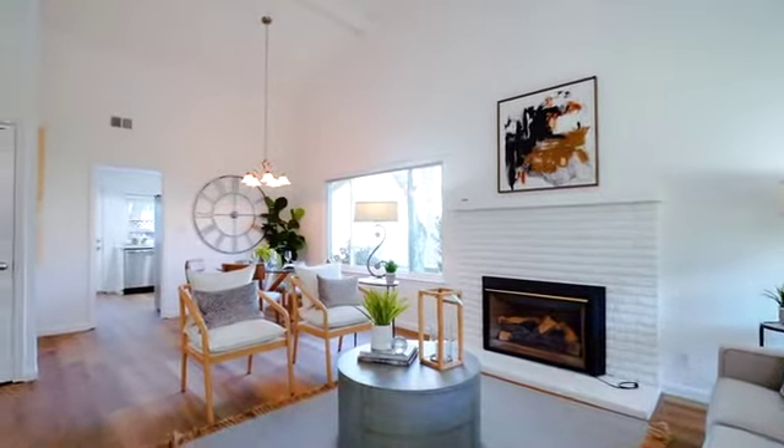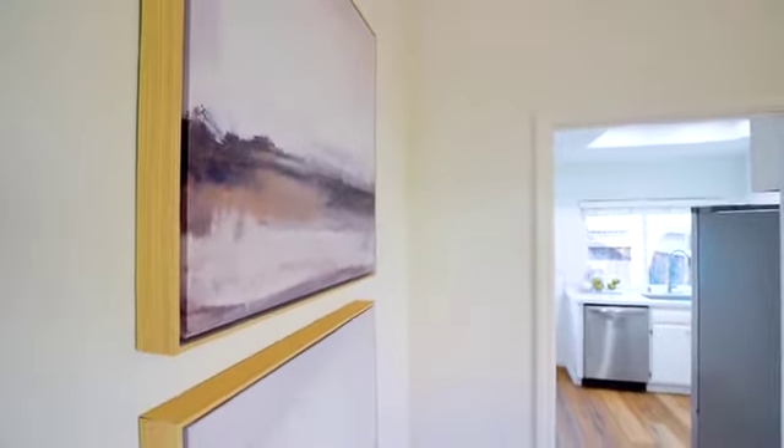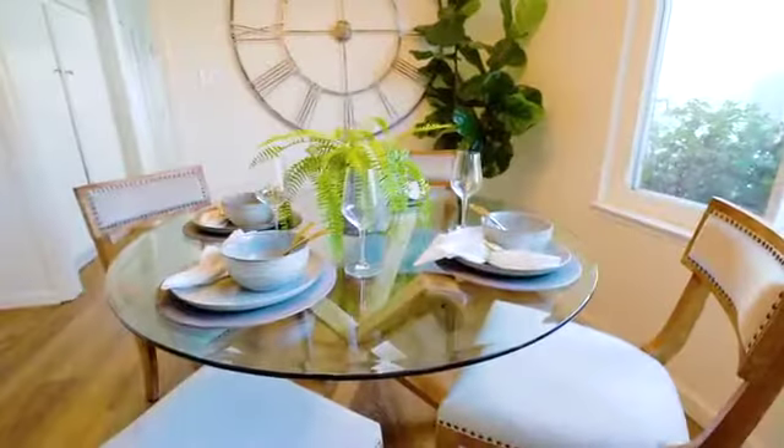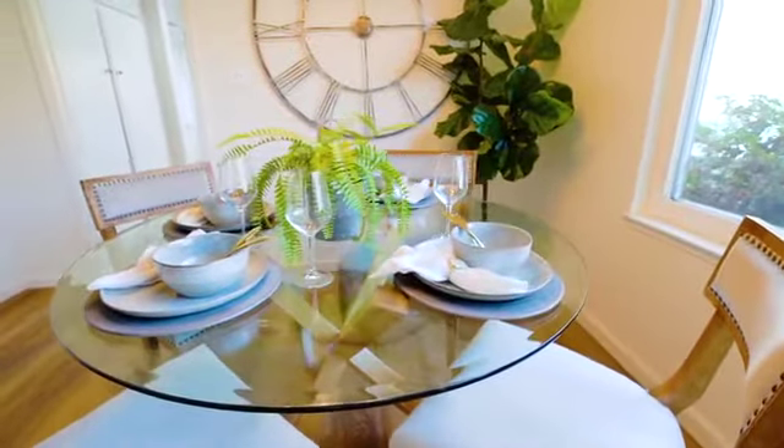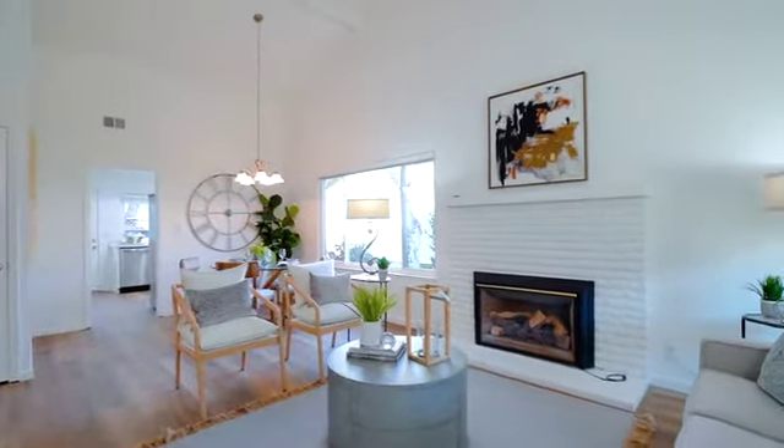Taking a new listing, it's so important to maximize our value for our sellers. A few of the things that we've done here to improve the value is, of course, a fresh coat of paint. We love to stick to a very light or white color.